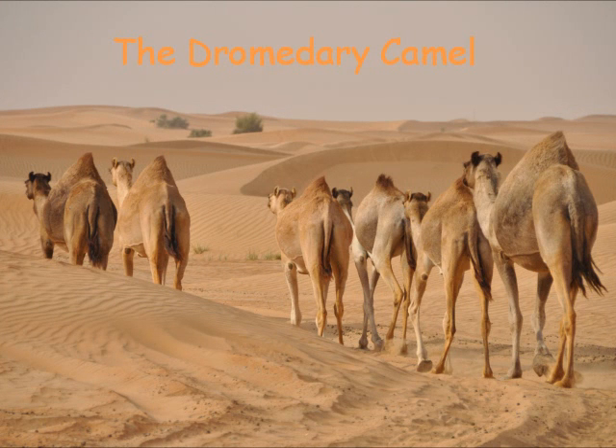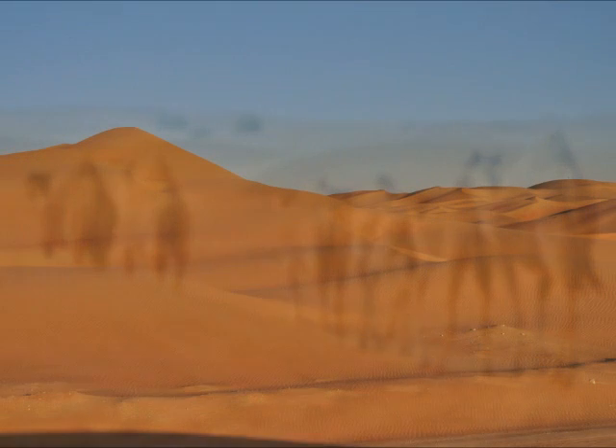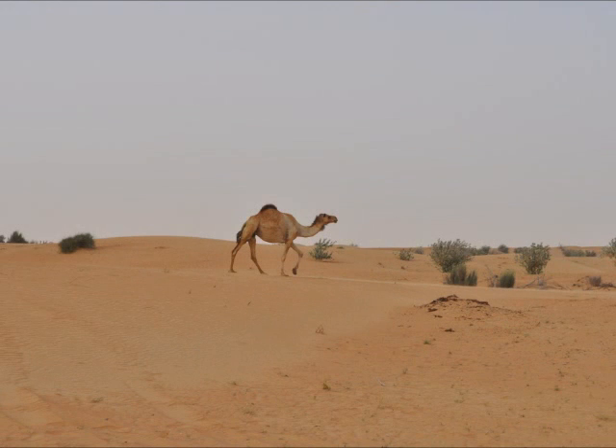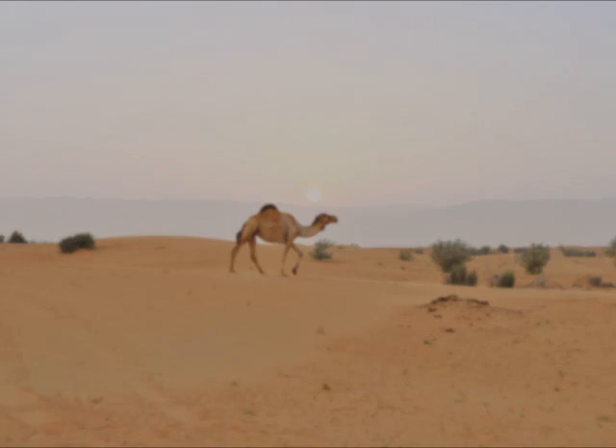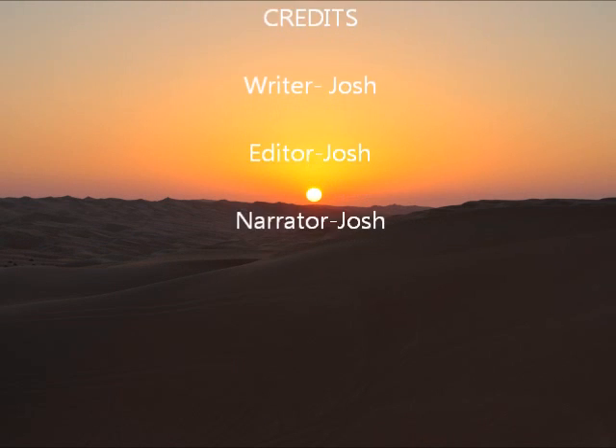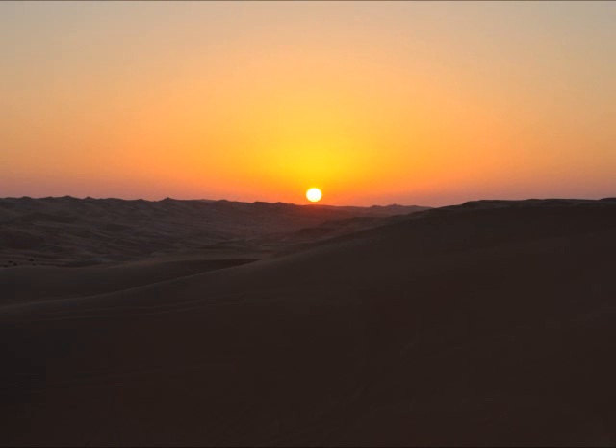The camel has one hump and has evolved over many years to become the animal that it is. It is the perfect machine to survive in the cruel conditions. It has long eyelashes to protect against sandstorms, a hump full of blubber, and hooves designed for walking on hot sand.